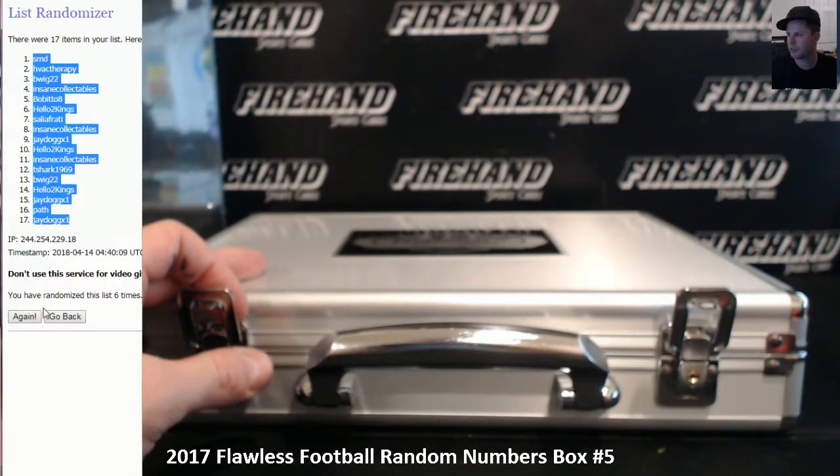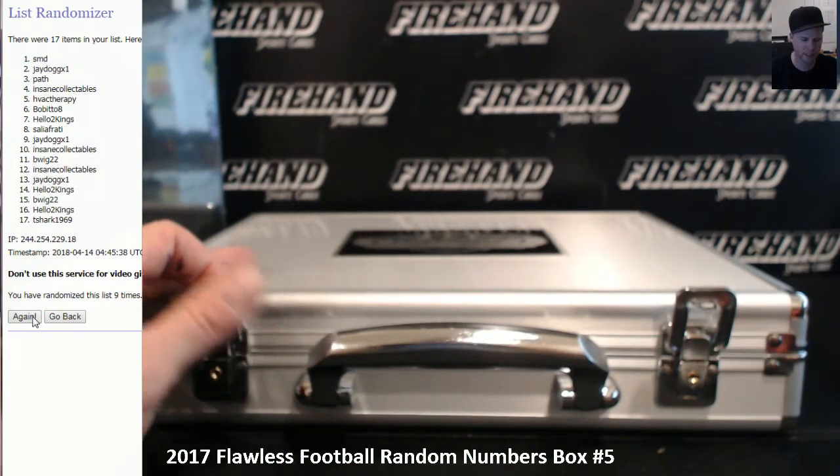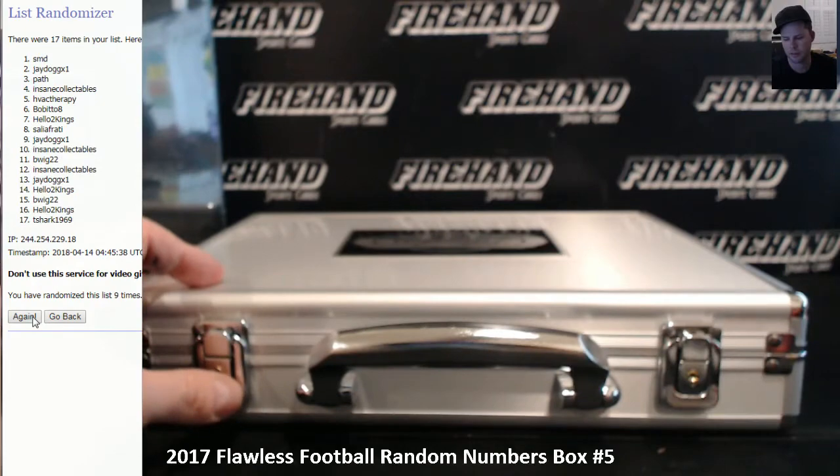Top spot wins. One, two, three. SMD. Steve.